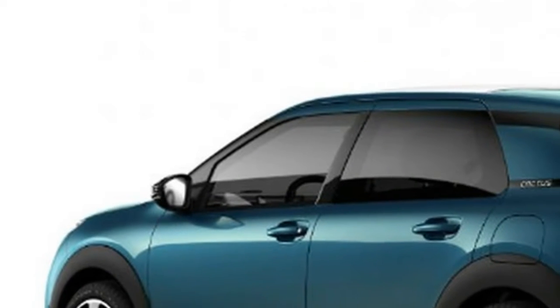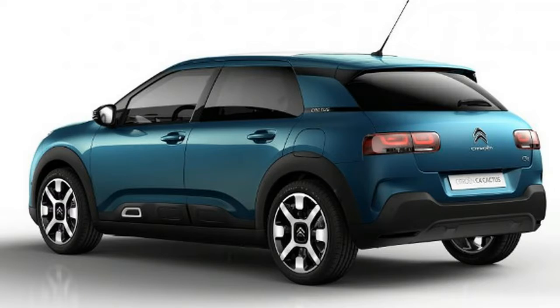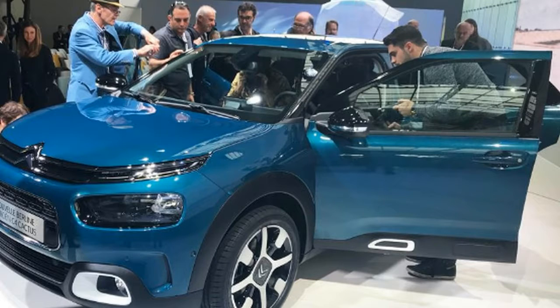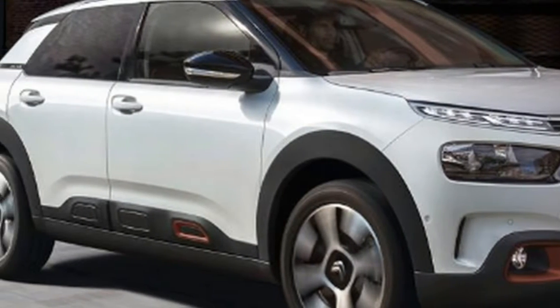The Citroen C4 Cactus debuted at the Geneva Motor Show back in 2014 as a quirky, crossover-inspired C-segment hatchback entry. With this refreshed model, gone is the car's distinctive air-bumped plastered look, replaced by more conventional hatchback styling.